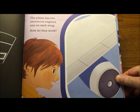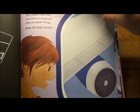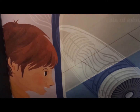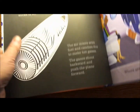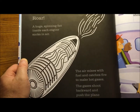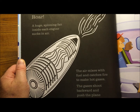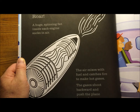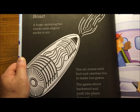The plane has two enormous engines, one on each wing. How do they work? You can see all the air flow through — it gets heated up and pushed out the back. A huge spinning fan inside each engine sucks in air. The air mixes with fuel and catches fire to make hot gases. The gases shoot backward and push the plane forward.